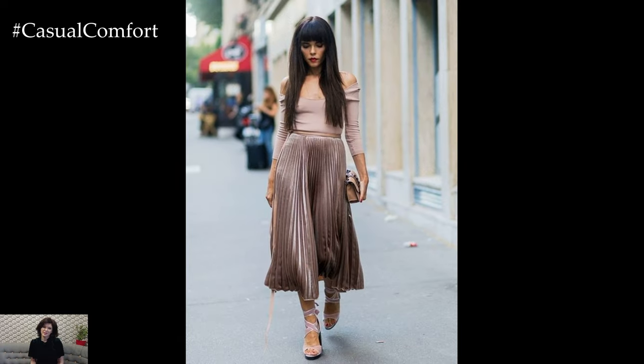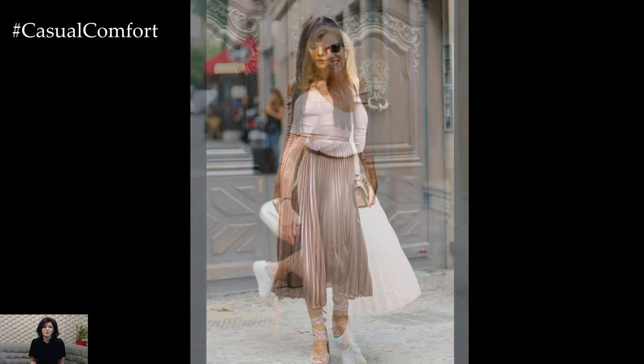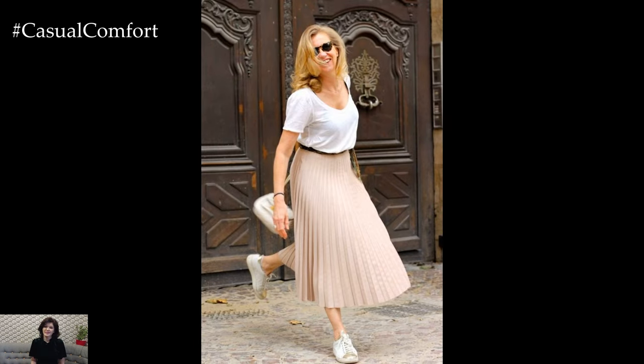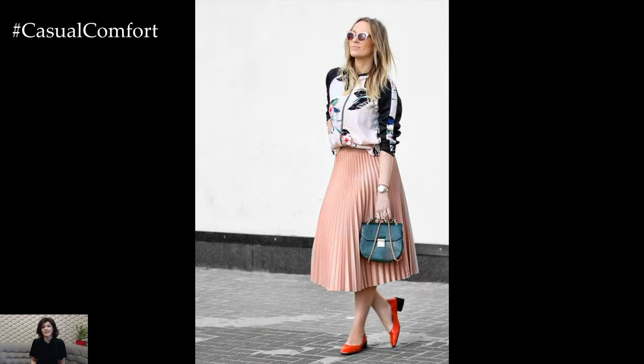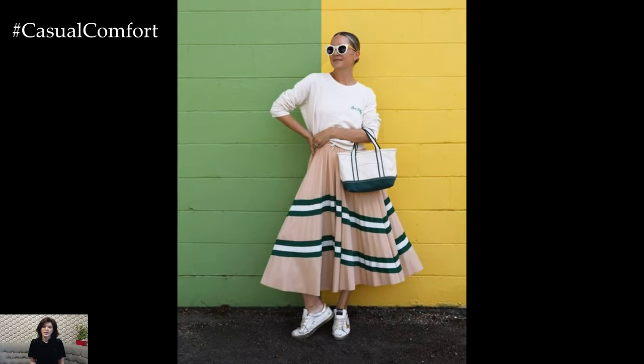Accessories play a crucial role in completing the look. A wide belt can accentuate the waist and add structure to the flowing silhouette of the pleated skirt. Statement jewelry, like bold necklaces or oversized earrings, can draw attention to the neckline and face. Footwear options are equally versatile — from strappy sandals and espadrilles to sleek heels and ankle boots, the right shoes can transform the overall look of the outfit.